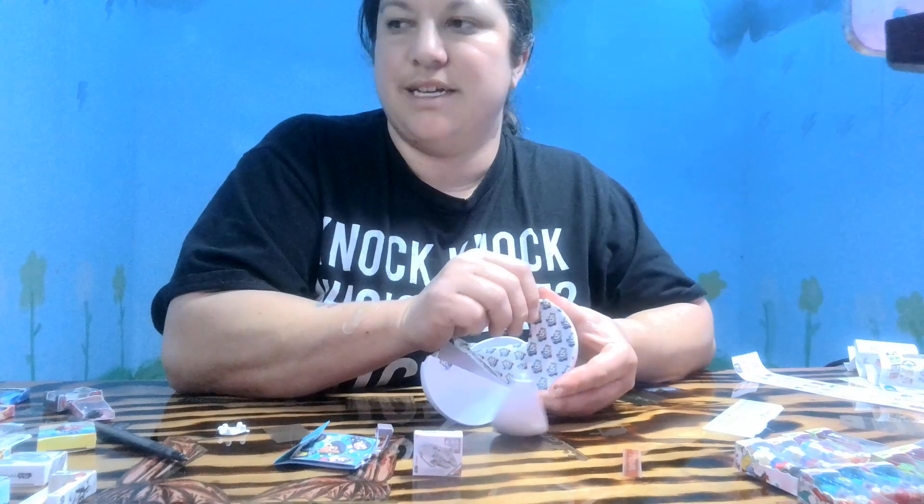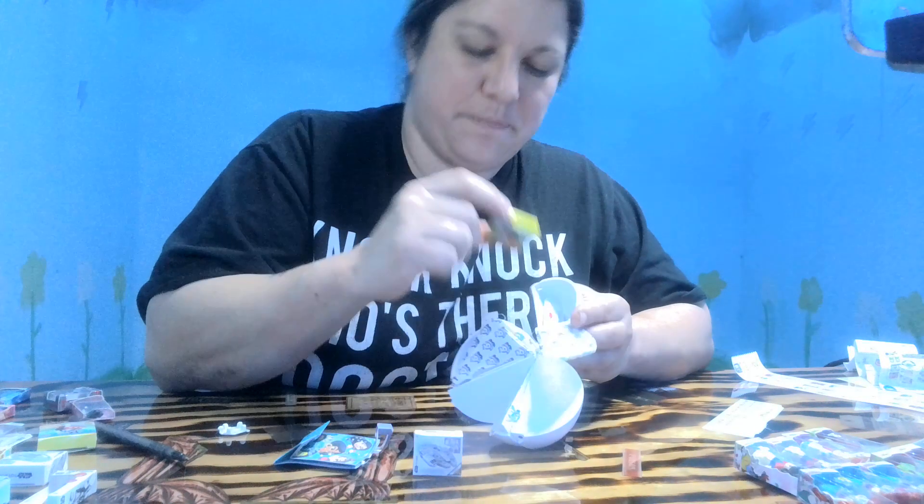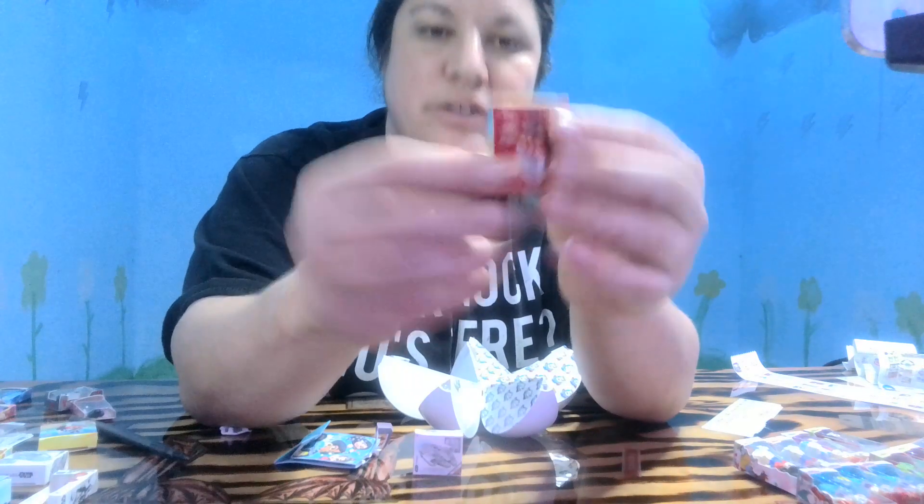I absolutely love it — all the princesses. That's going to be perfect, I need it! Oh, the little Mickey kitchen — super cute!